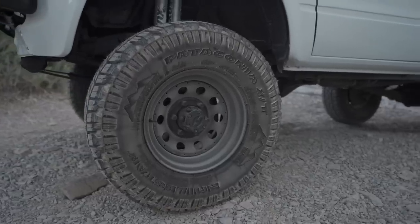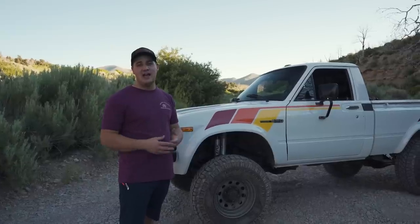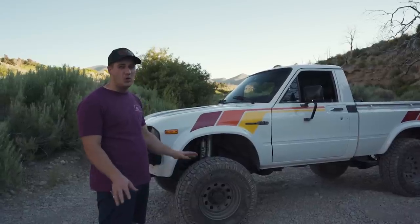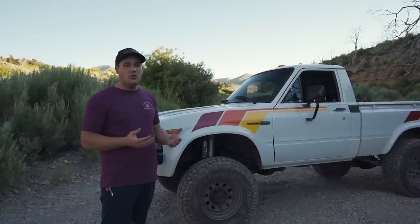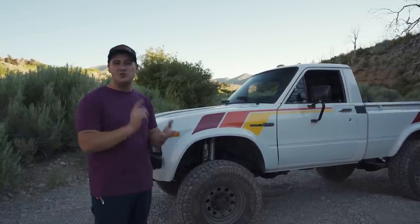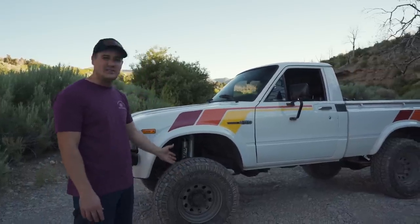In the suspension department it's got a little lift kit to fit some 31-inch Milstar Patagonia XTs. When Sterling and I flew down to San Diego to pick this truck up and drove it five and a half hours home, our biggest complaint was the old tires — it had old Goodyear mud terrains that were so loud. So we swapped those out for these Milstar XTs. We put these on almost every truck because they are the quietest off-road all-terrain tire on the market, which for a classic truck is the most important thing.